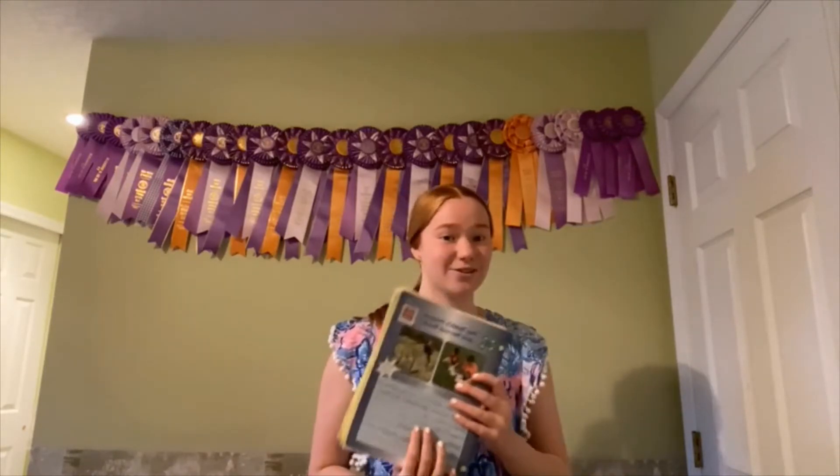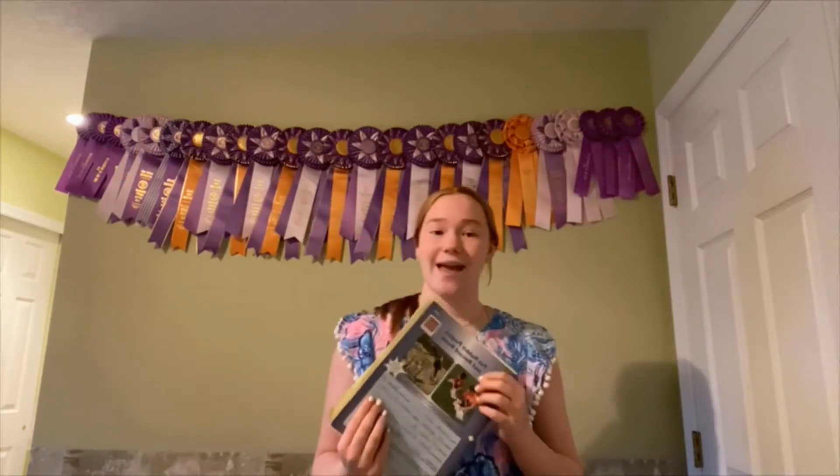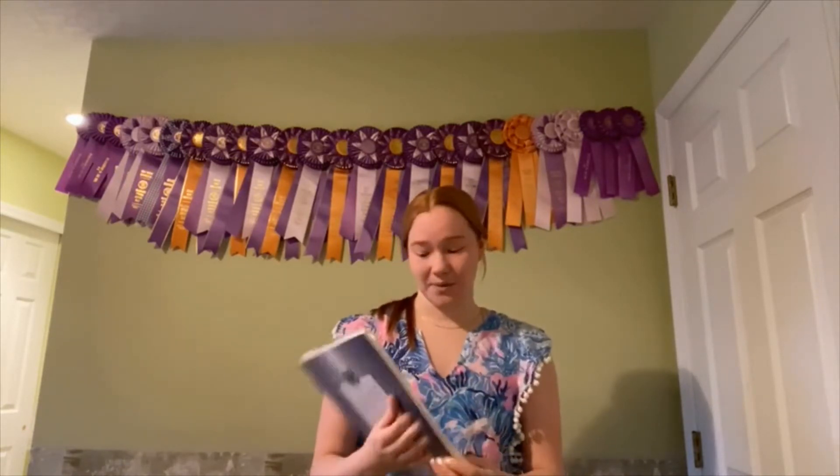I really enjoyed how much information there was in this project book before getting my rabbits — that was probably my favorite thing.